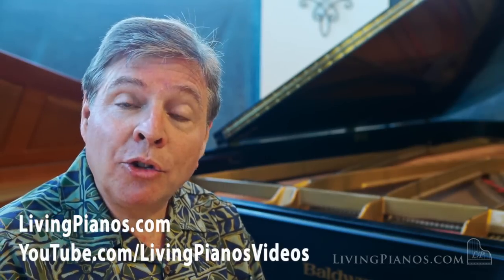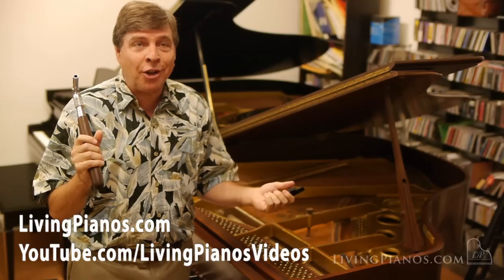Hello, I'm Robert Estrin. Some of you may know me from my videos, livingpianos.com and YouTube. I get to connect with people who have a passion for the handmade American and European pianos that I grew up with.